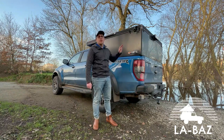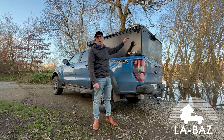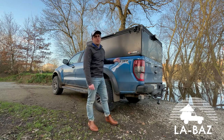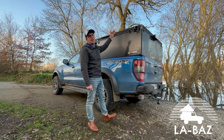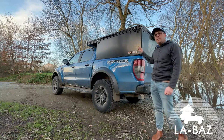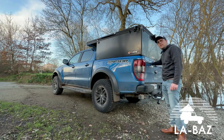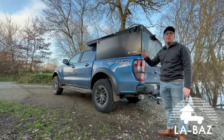Commençons par les chiffres, c'est deux produits en un : un hardtop avec trois ouvrants, deux latéraux, un en arrière, et une tente qui fait 210 de long et 154 de large à l'intérieur. Sur la tente on a également trois ouvrants, une entrée protégée. Deux chiffres importants : zéro serrure accessible de l'extérieur — tout est géré par la fermeture centralisée ou par la serrure de la ridelle — et on ouvre et referme le produit en moins d'une minute.